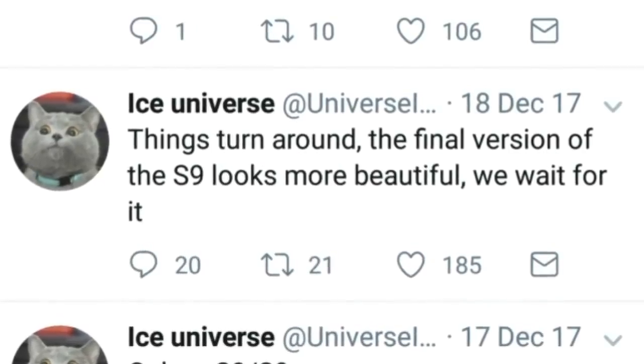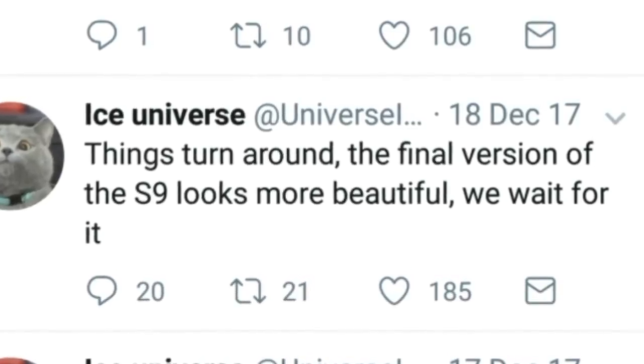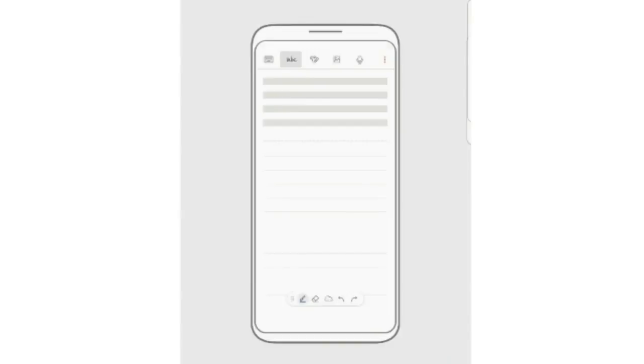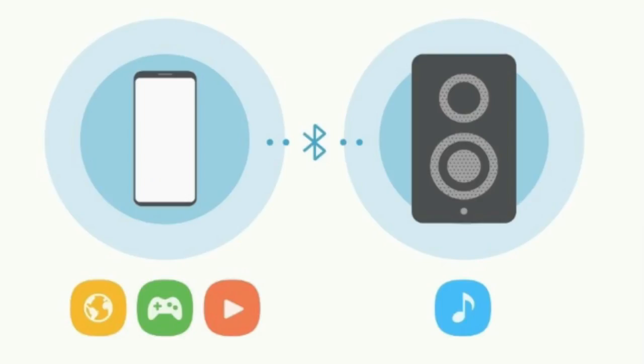Hey guys, welcome back. You might remember this tweet from Ice Universe where he said things have turned around and the final version of the Galaxy S9 looks more beautiful — and here it is. These are some new images found inside the Oreo update of Galaxy Note 8 and S8. Clearly it's not the Note 8 or S8, it's not even the Note 9— it could quite possibly be the Galaxy S9.